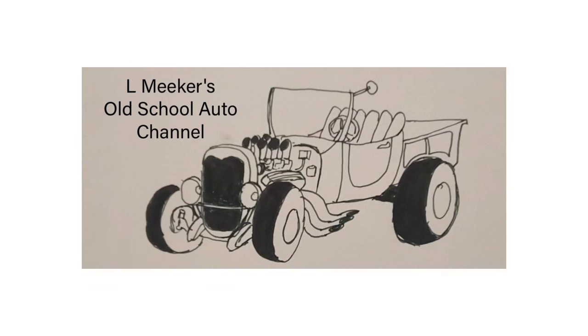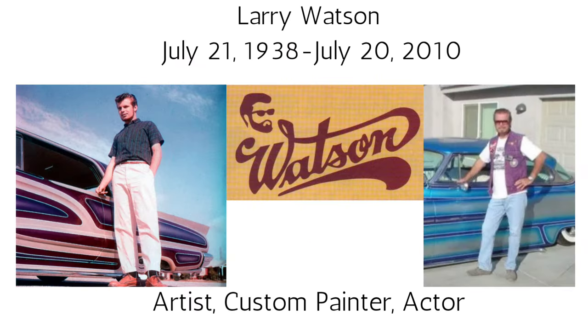Welcome back to the Old School Auto Channel. Today we're going to be talking briefly about Larry Watson, an iconic automotive custom painter who started out in the mid-1950s when he was only 16 years old.